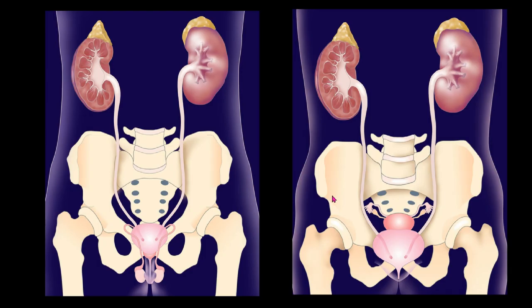I want to explain a little bit about UPJ obstruction and what exactly a pyeloplasty procedure is. Let's start off with some anatomy. This is the urinary tract in men and women. You can see what's really different is the reproductive organs down below, but up top, the kidneys and the tubes that drain the kidneys called the ureters are really the same in men and women.